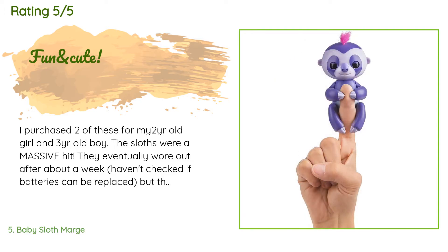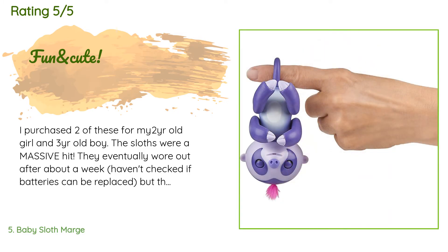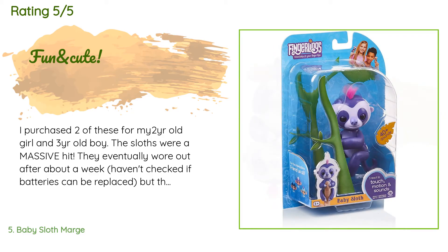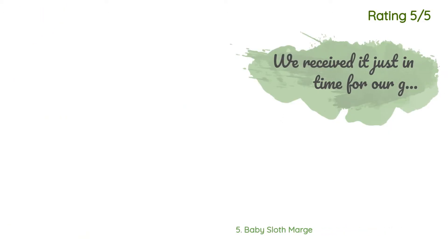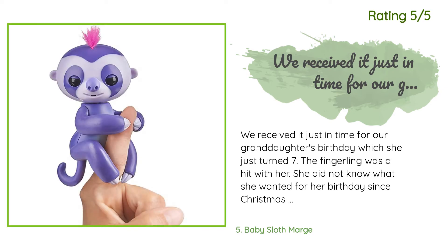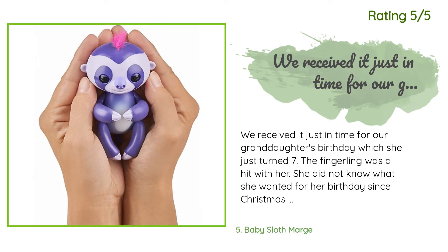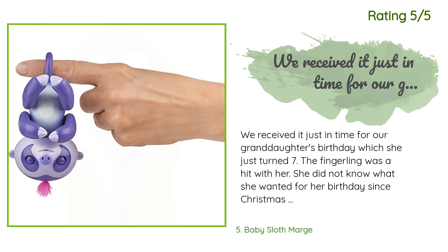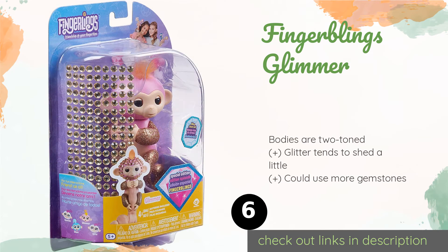A customer said: I purchased two of these for my two-year-old girl and three-year-old boy. The sloths were a massive hit. They eventually wore out after about a week — haven't checked if batteries can be replaced — but the kiddos are still playing with them. Another happy customer said: we received it just in time for our granddaughter's birthday; she just turned seven. The Fingerling was a total hit — a complete surprise to her since Christmas had just ended.